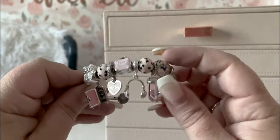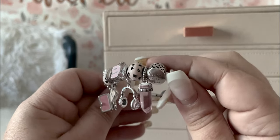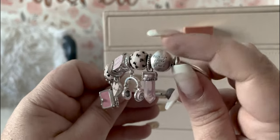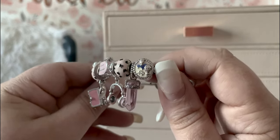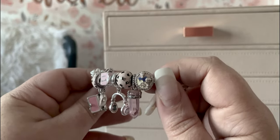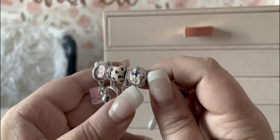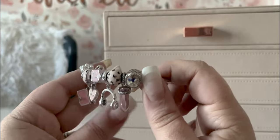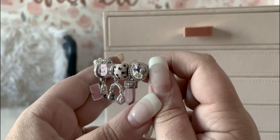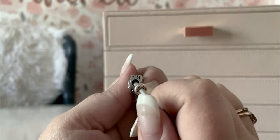Alright y'all, quick overview: we have five beads and four dangles. On the right we have our hot air balloon with CZ's — I love this button charm, and on the back it says 'live life in the clouds.' I went to high school in Colorado, specifically in Manitou Springs, and there is a giant hot air balloon festival every year where they lay out all the balloons, blow them up, and they all take off to the skies. It is magical, and I went several times with my friends.